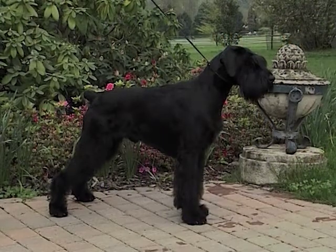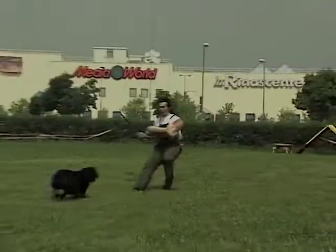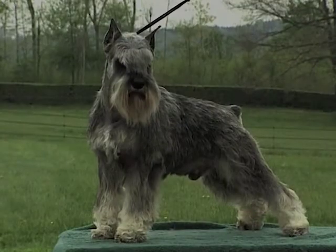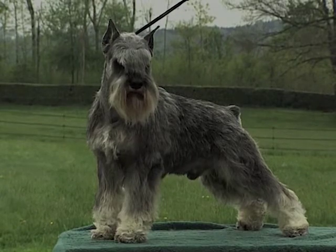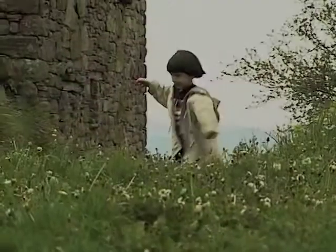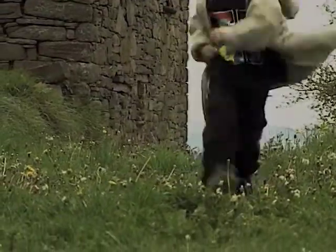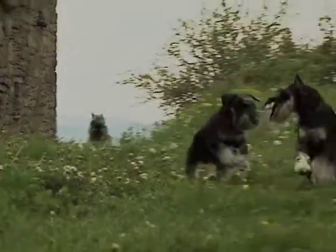The Riesen-Schnauzer is the largest of the Schnauzers, in the same way a fierce and courageous dog which inspires respect. The Zwerg-Schnauzer is the smallest of the Riesen-Schnauzer, without manifesting a character of nanism. Its character corresponds to those of the Schnauzer, but is gentler in temperament and has the typical attitude of a small dog.